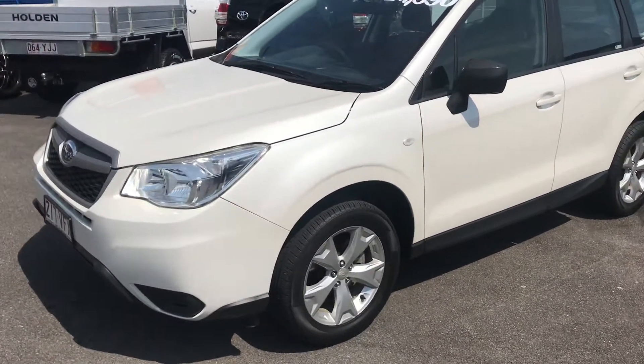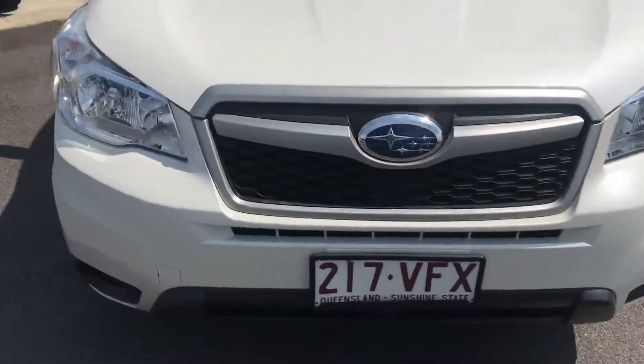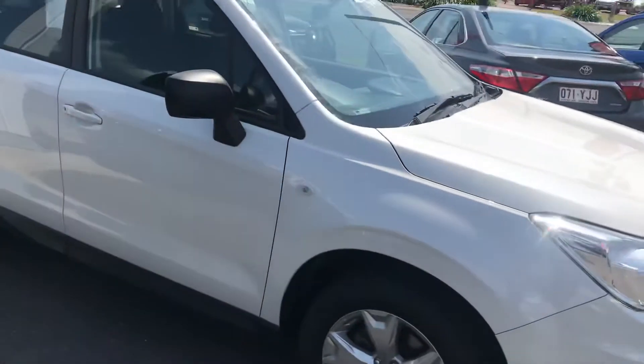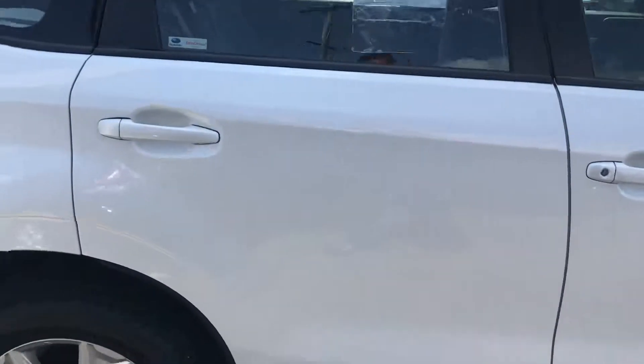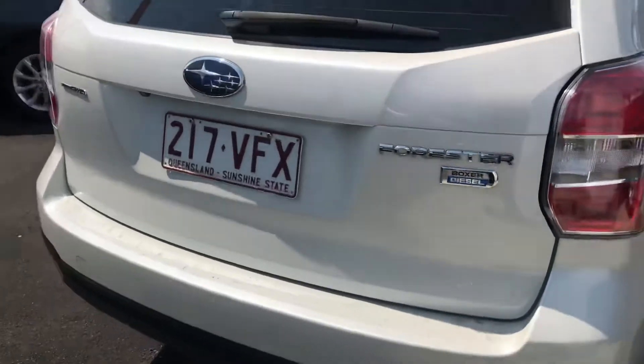We've been quite busy with our Forester. This video is just to show you a bit more about what the car actually is in more detail than just the photos. The photos are done with a high definition camera, but getting a walk around the car as if you were here with me gives you a bit more of an idea of what you're actually looking at.